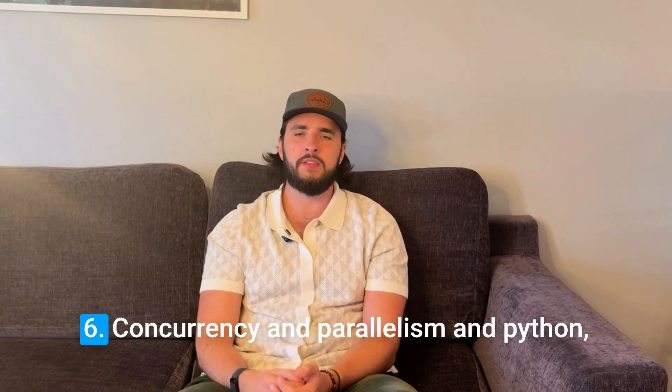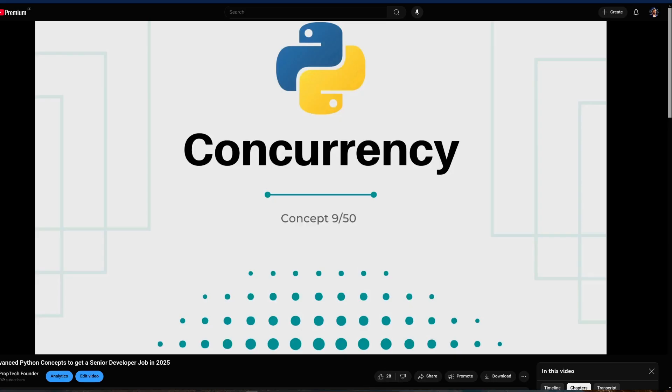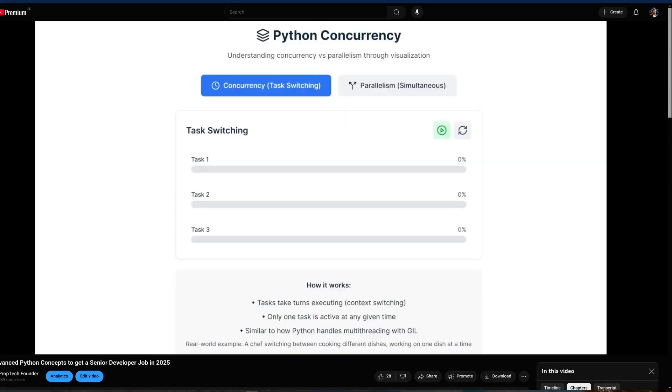These aren't really interview questions, but these are concepts you can be expected to know: concurrency and parallelism in Python, and also the Global Interpreter Lock. These are more advanced Python concepts and I really recommend you understand them, at least if the job you're applying for uses Python. I actually made a video about these more advanced Python concepts where I explain the GIL, concurrency, and parallelism — it's all time-stamped so you can jump to those three concepts.